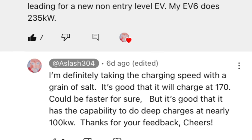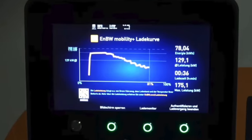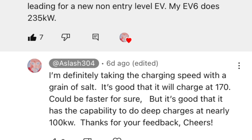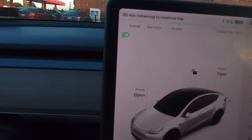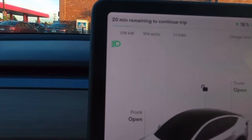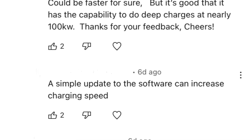I'm definitely taking the charging speed with a grain of salt. It's good that it will charge at 170, but this is evidence that it has the capability to do deep charges and stay close to 100 kilowatts. The recent video revealing the Ocean charge curve is really all good news — Fisker definitely made the right decision going with CATL. A Tesla will do 250, but only at a very low state of charge, and depending on which Supercharger you're at, you may be splitting power, which can also affect charge speed. A commenter said a simple software update can increase charging speed.